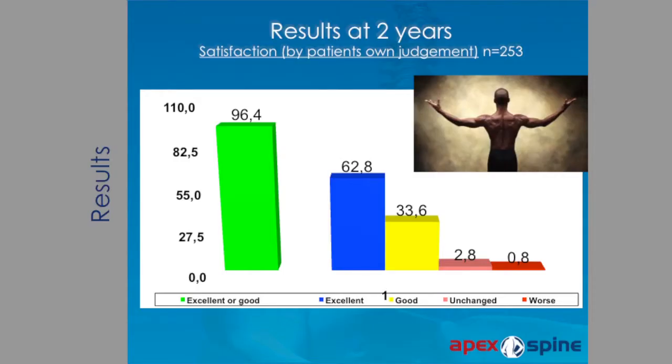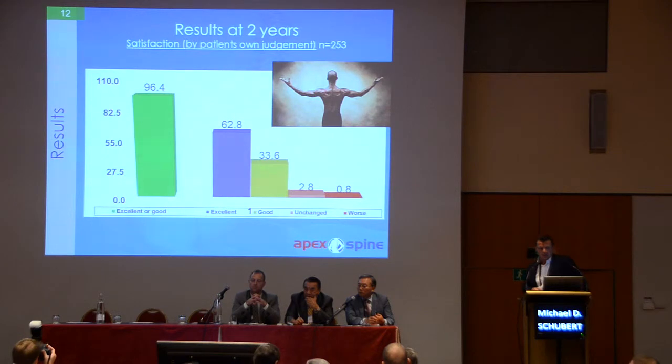Looking at patient satisfaction, I can report an excellent or good result in 96.4%. If we compare this now to the microscopic open classical procedure — still the worldwide gold standard — I think a surgeon with good experience who has performed many disc operations may have the same result. As Sang-ho Lee has told you, what I am reporting is a question of the experience you may have.